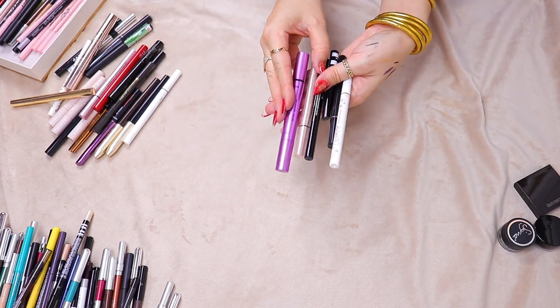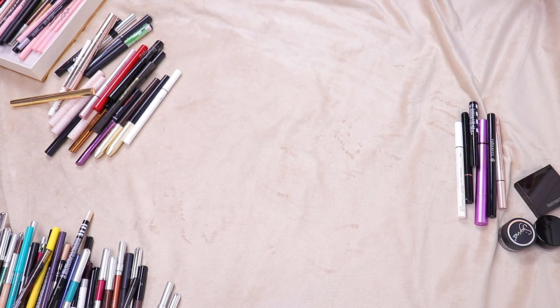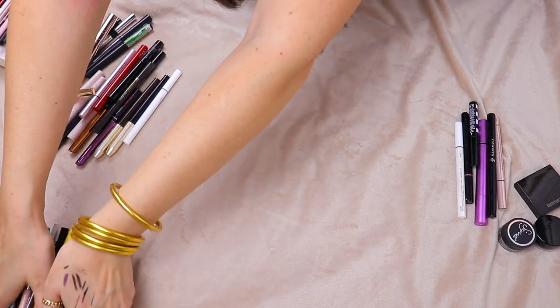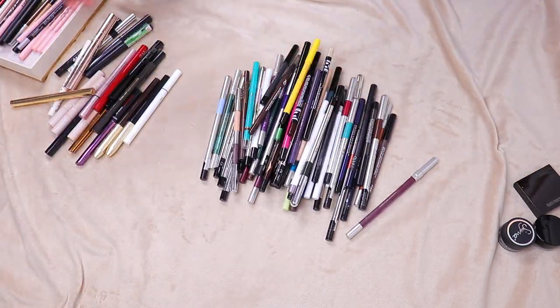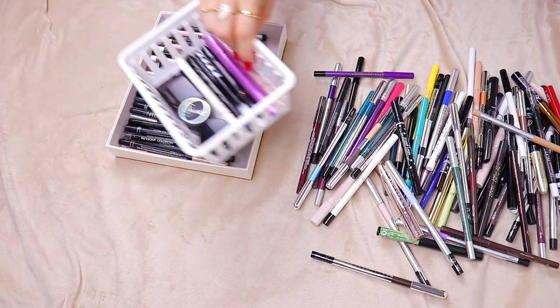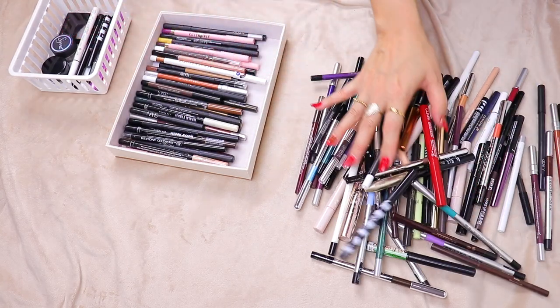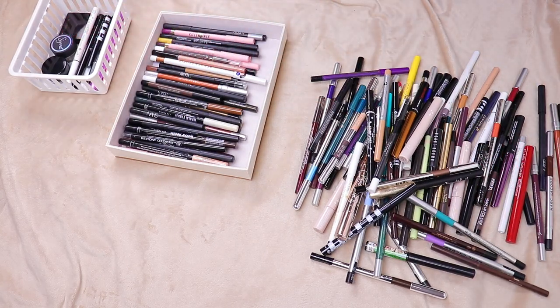For liquid liners, we're just keeping these six. So here is the pile of all of them that I'm getting rid of. I'm keeping 54 eyeliners total — that's including the handful of gel and liquid liners — and getting rid of 83 eyeliners. That my friends is a win. I'm personally happy with that outcome.